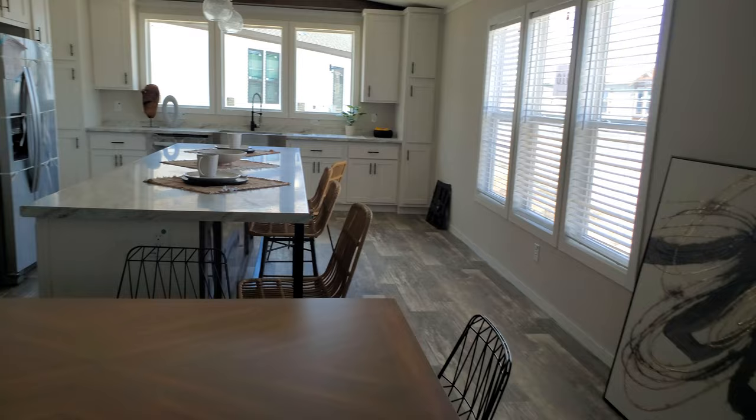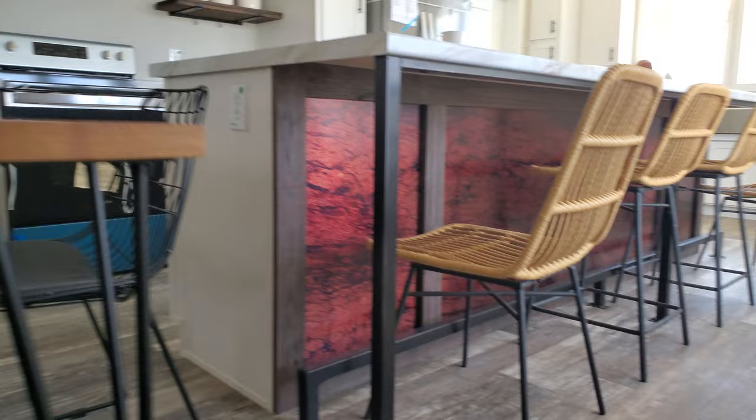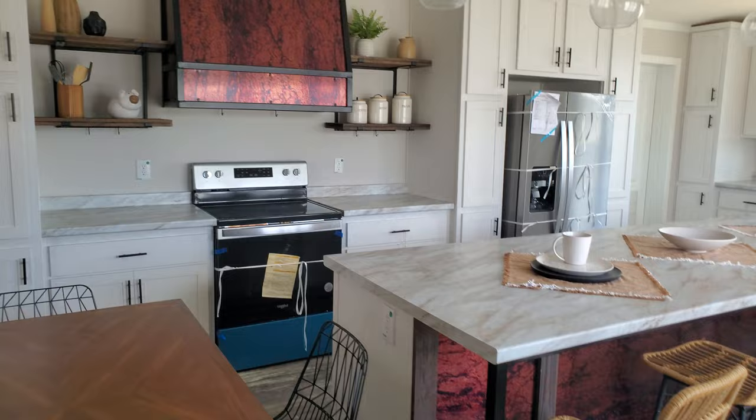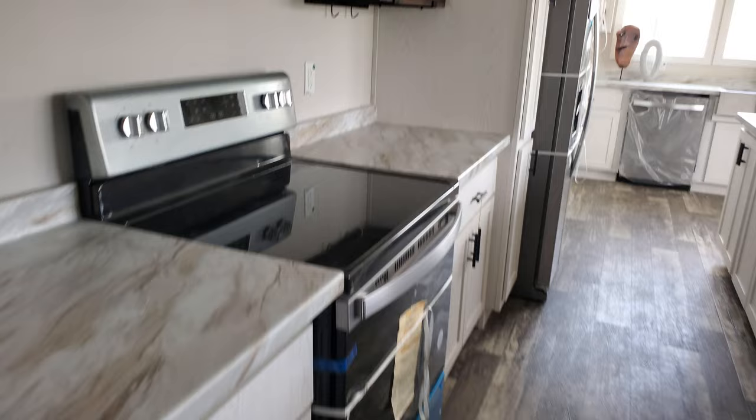Coming into this kitchen floor plan, you have the optional large island in here. I don't know if y'all can see that feature color there, but it looks great — it's almost like a copper but also a little red, and you've got it on the hood as well. Those are of course optional hoods. Cabinet stacks for pantry storage, and a smooth top stove. I'll get a little better view of this hood — the little screws with a rivet look and the floating shelves are all just a nice little feature.